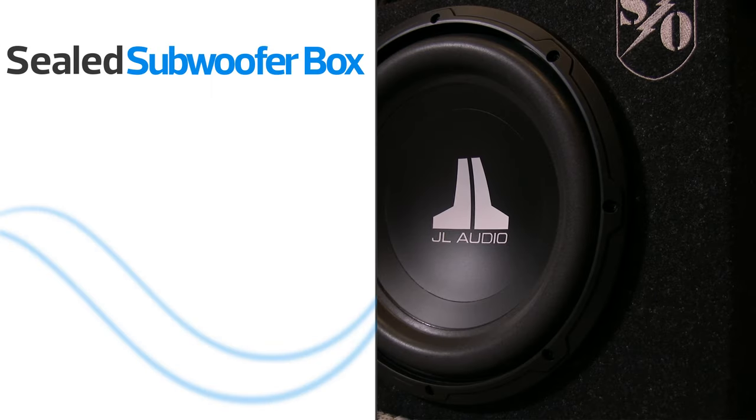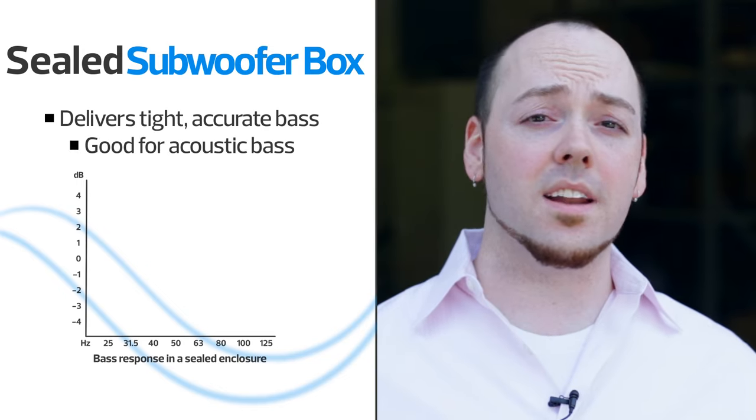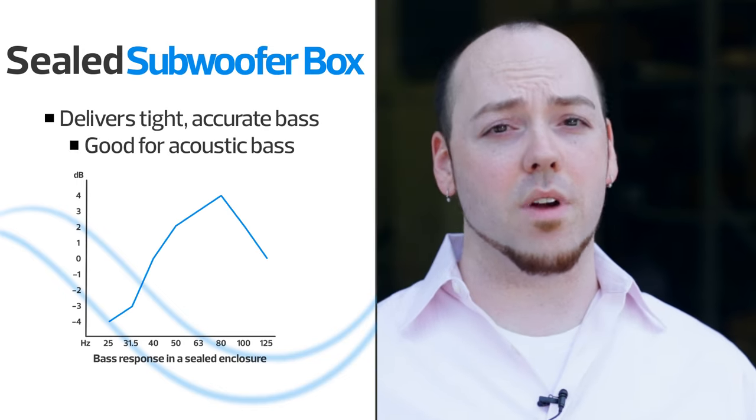Subs in sealed boxes deliver tight, accurate bass, called linear bass response. If you listen to music with a lot of acoustic bass, then sealed is a great option.